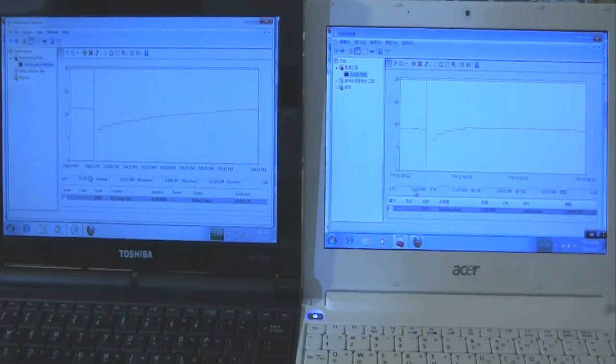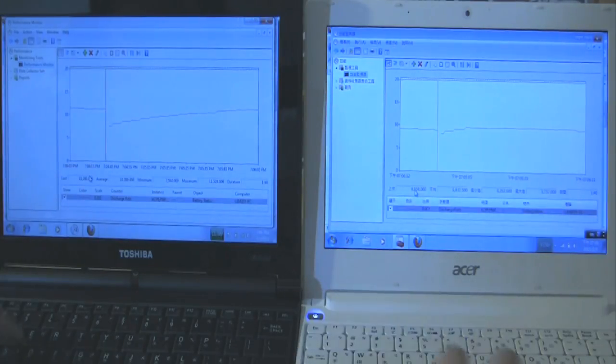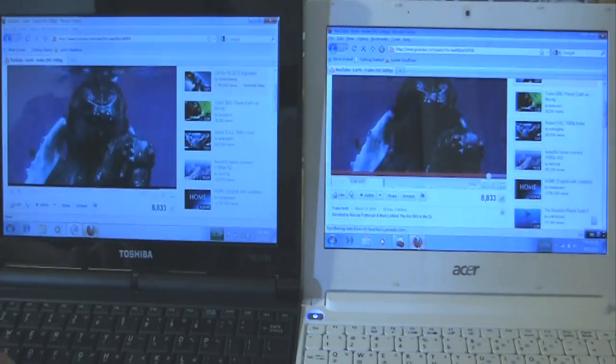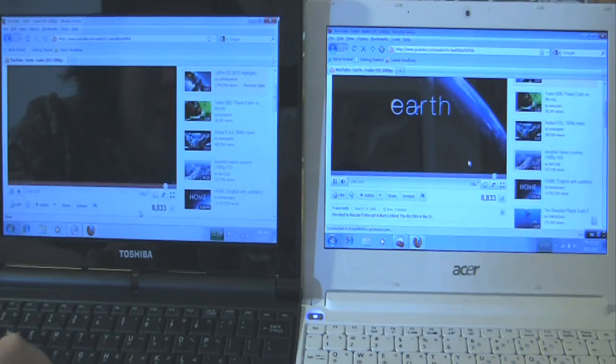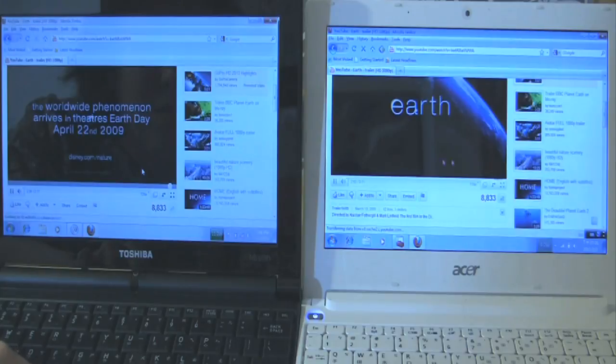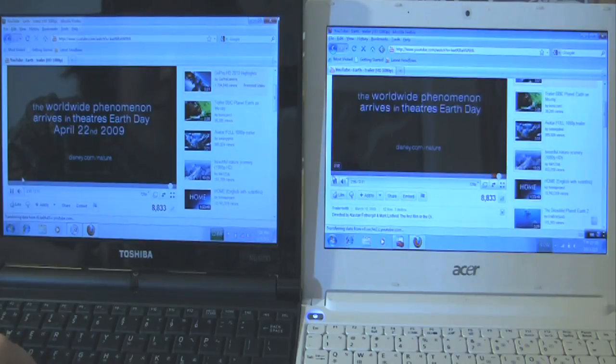Why don't we do another test at 720p, since the N550 should be able to handle that on YouTube. Let's pull both videos back to the beginning.